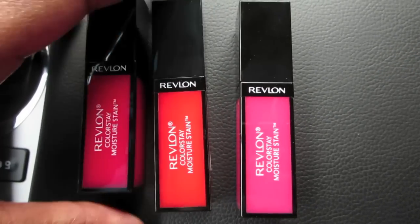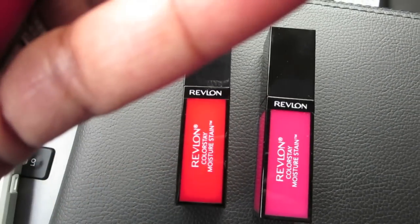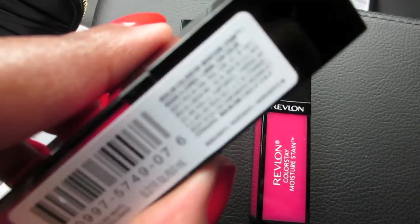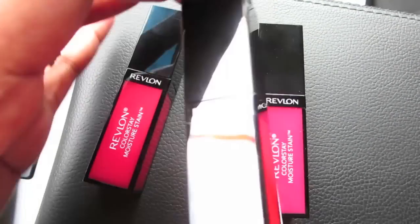I got two pinks and a red. The first pink is the darker one — I thought this was really, really pretty — and it is called Barcelona Knights. This one is still sealed. Did you notice in the display there were only two of each color? I noticed that.